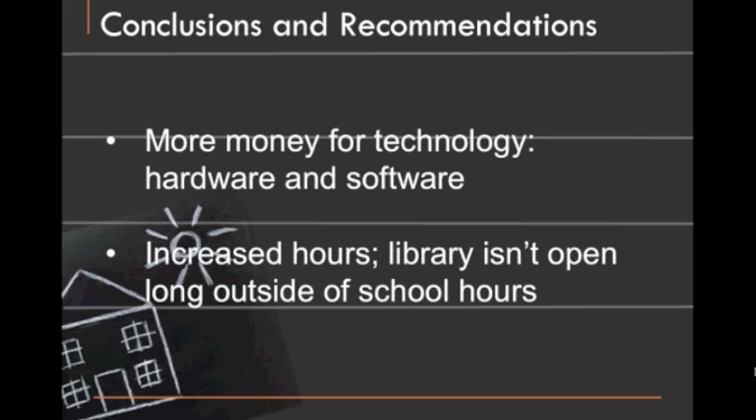But just apart from that, more money being spent on hardware and software in general — iPads and scanners for hardware, and things like Photoshop or Dreamweaver as far as software goes.